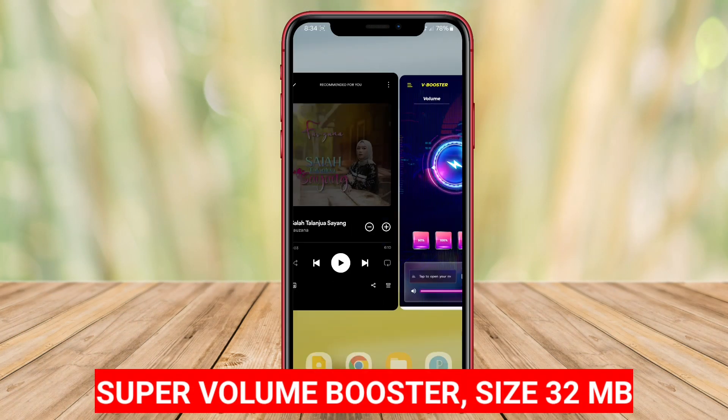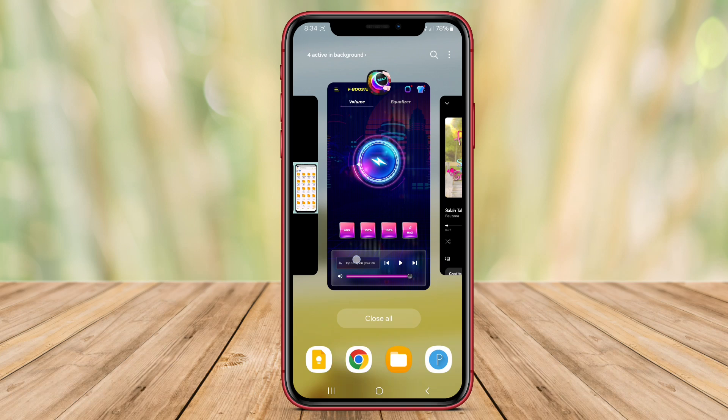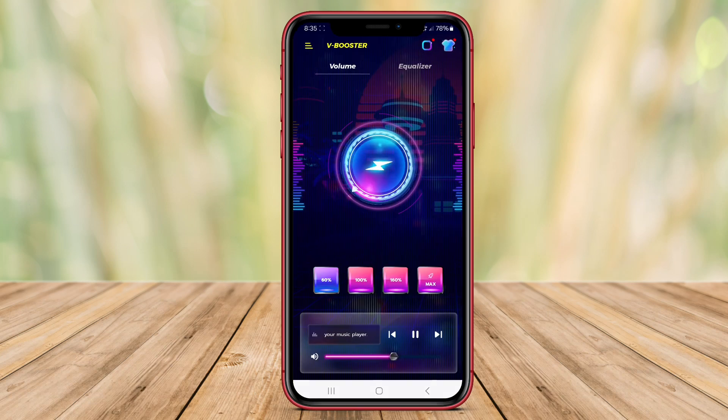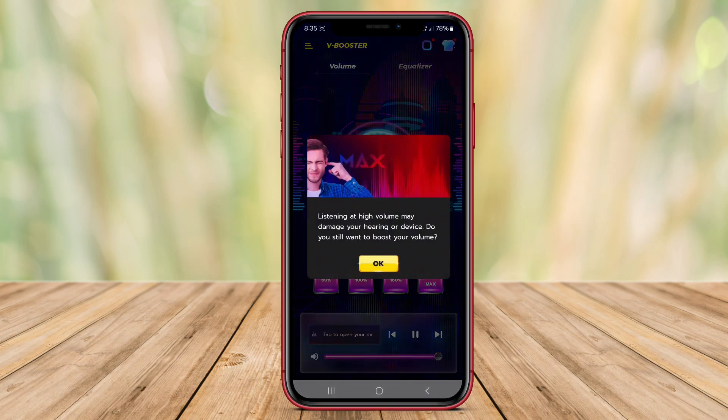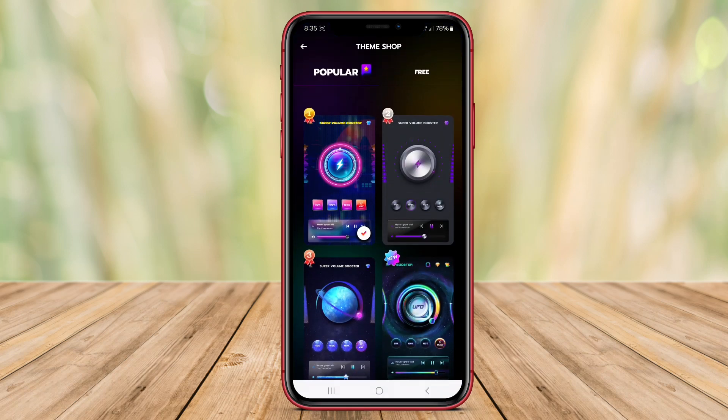Super Volume Booster is a top-rated volume boosting application available for Android devices. It is designed to enhance the volume output of your device's speakers significantly. With Super Volume Booster, users can increase the sound volume by up to 200%, allowing for a more immersive audio experience.